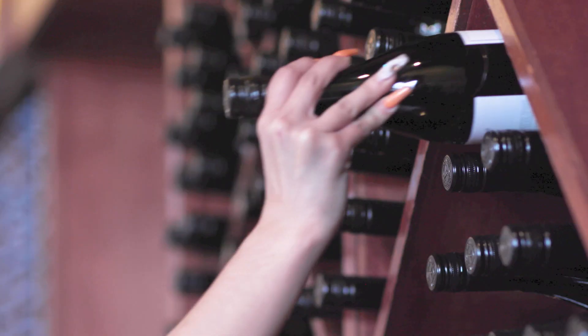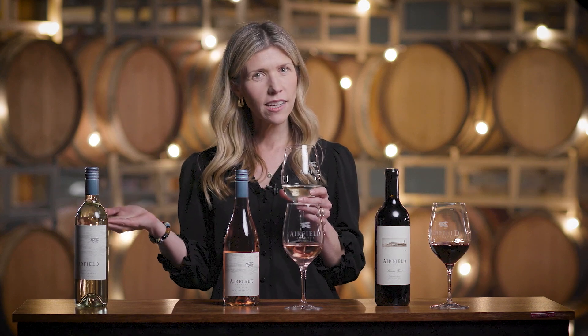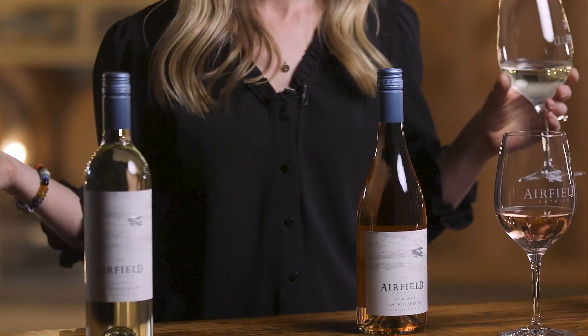As a wine taster, it can be a little daunting to have such an extensive list in front of you and trying to narrow down and figure out exactly which bottle of wine you might really enjoy. Knowing the varietal that you're tasting and some of the attributes of the varietal is certainly going to help. But if you're new to the whole wine scene, my recommendation is just trust your palate.